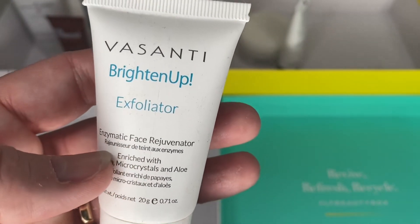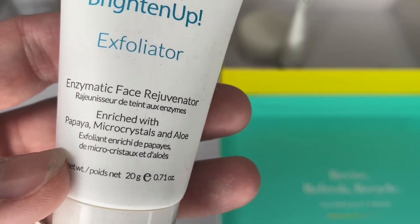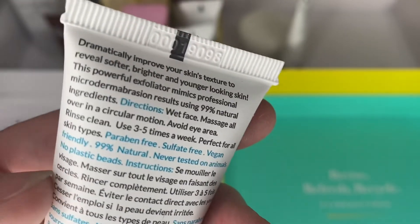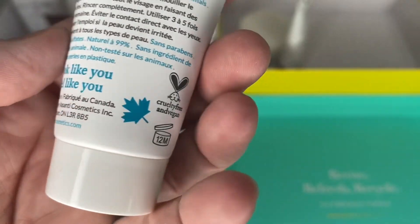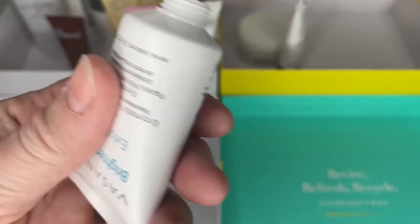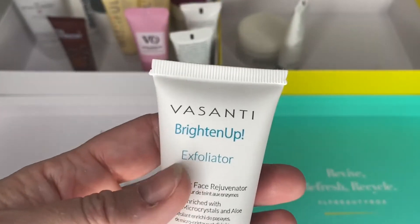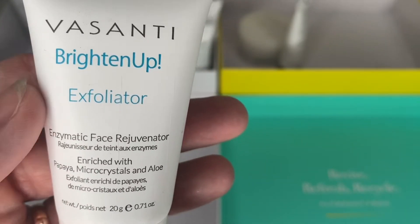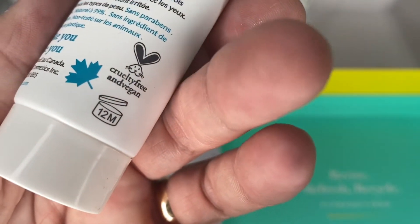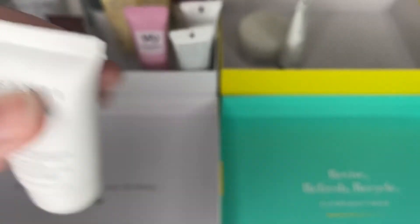Next is the Vasanté Brighten Up Exfoliator with Papaya Microcrystals. I can't even remember getting this. I know these physical scrubs are sort of less popular now but I do like a scrub. It's cruelty free and vegan, 12 months from opening. It is open and it feels like it's been used a bit, but it smells nice. I'm going to hang on to this — if you can remember when we got it and it's within 12 months, let me know. If it's more than 12 months I'll come back and declutter it.